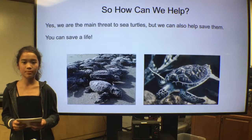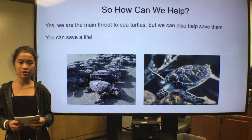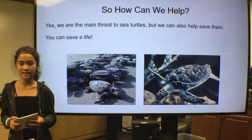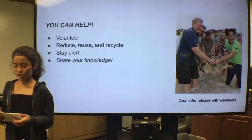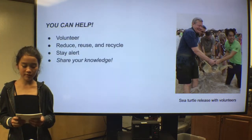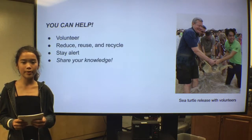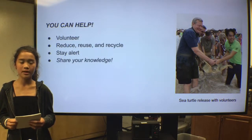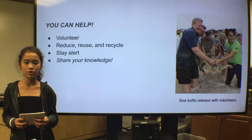Yes, we are the main threats to sea turtles, but we can also help to save them, because we have enough power to help. You can do what sea turtle rehabilitation centers are doing — you have the chance to save a life. You can volunteer at rehab centers, reduce, reuse, and recycle, stay lower when boating, and share what you know about sea turtles with the public. Sea turtles need our help to survive, and without our help, these ancient creatures that have been alive for millions of years will all become endangered or worse.